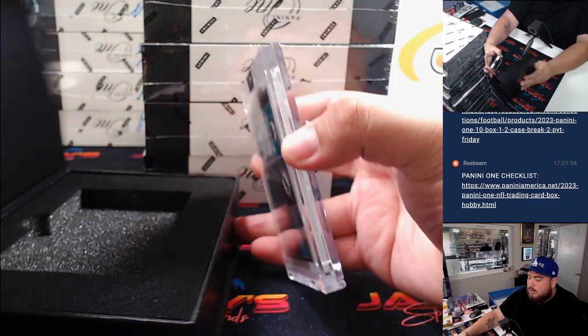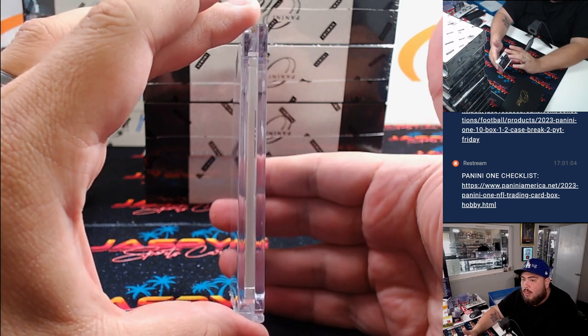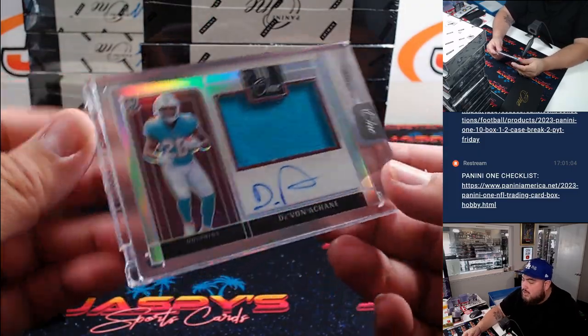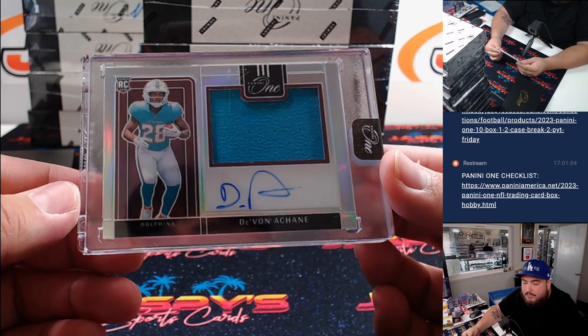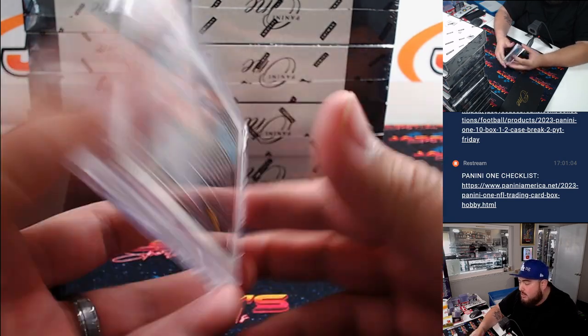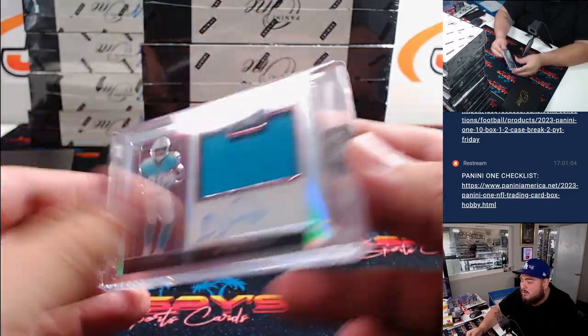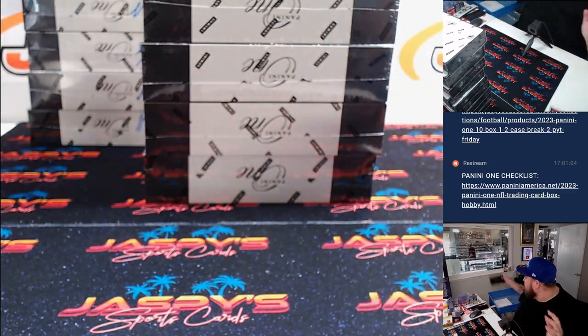Looks like only one card here. And here we go, first one — it's Devon H trying to start us off. Little napkin patch auto, but it's a hit there for the Dolphins and Nicholas. That is numbered 56 out of 99. Nice boxes here.